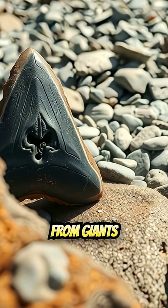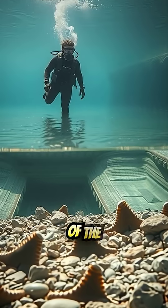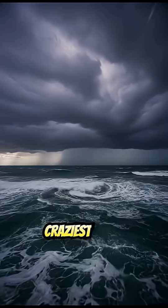These include teeth from giants like the extinct Cretalamna and even early relatives of the Great White — all waiting for anyone with a sifter and a little patience.